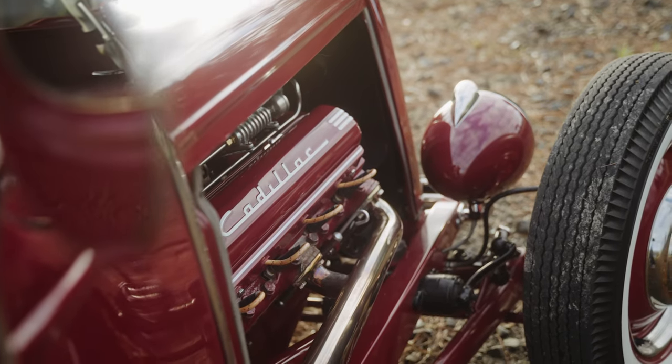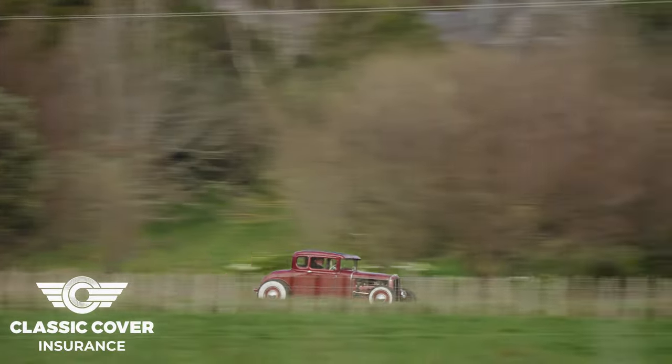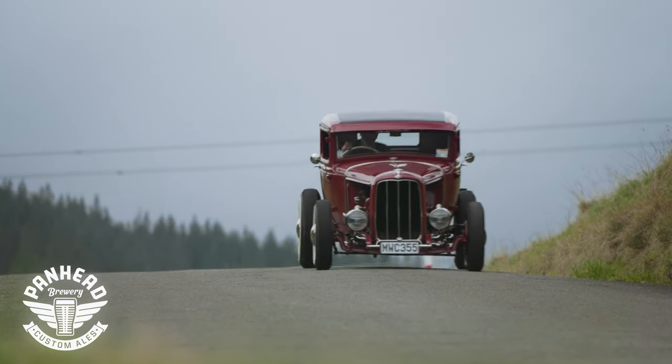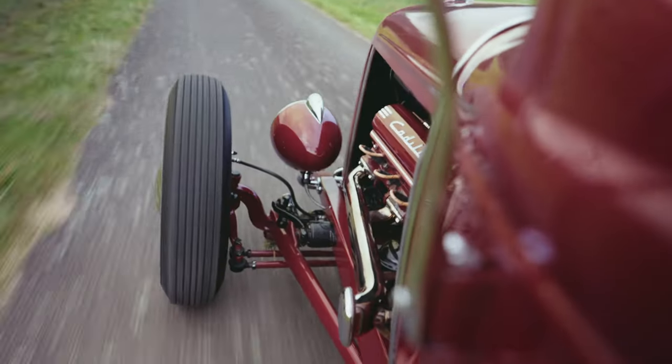I think it just comes natural really. I think you either like hot rods or you don't. The first hot rod I seen was at the Shannon School and a guy by the name of Stephen Fox had a 35 or 36 Ford Coupe. That was it — once I seen that I was into it.